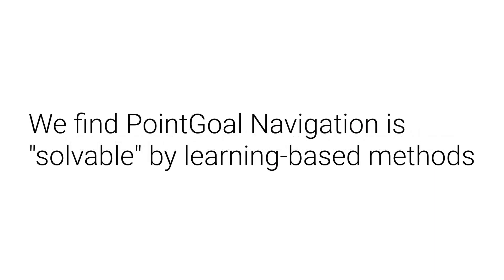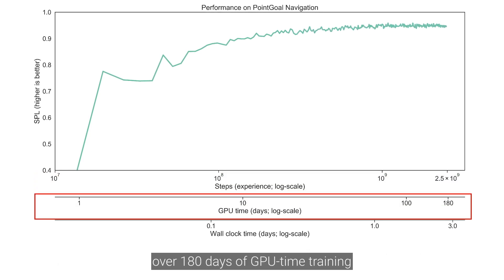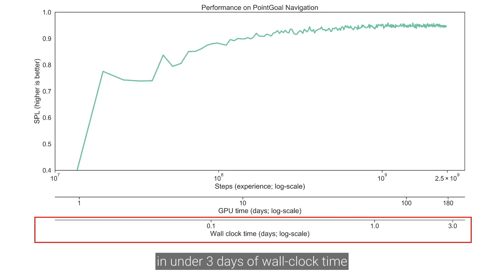We find point-goal navigation is completely solvable by learning-based methods. We utilize DDPPO to train an agent for 2.5 billion steps of experience, over 180 days of GPU time training, and under 3 days of wall clock time.